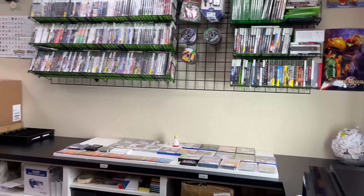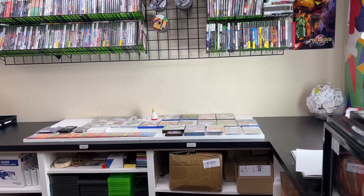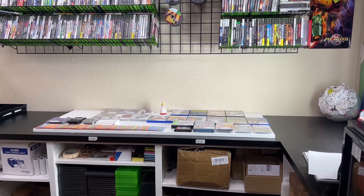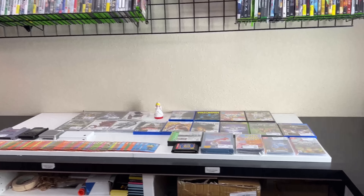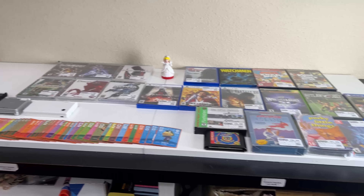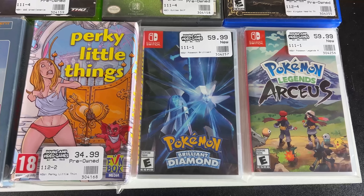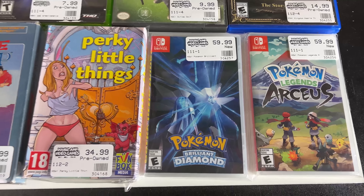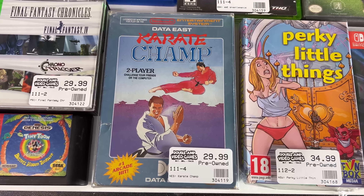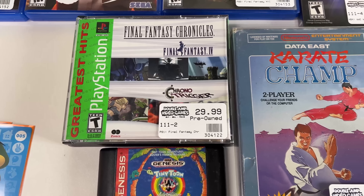Abby was working on that big tray with all the movies all day. Ariel had a couple of large ones dropped off as well. Some of those have been completed but have not been stickered yet — you'll see them later in the video. For today's trade-ins, we've got a couple Switch games including that perky little thing, a couple new copies of some Pokémon games, a complete-in-box Karate Champ for NES, Tiny Toons, and Final Fantasy Chronicles.